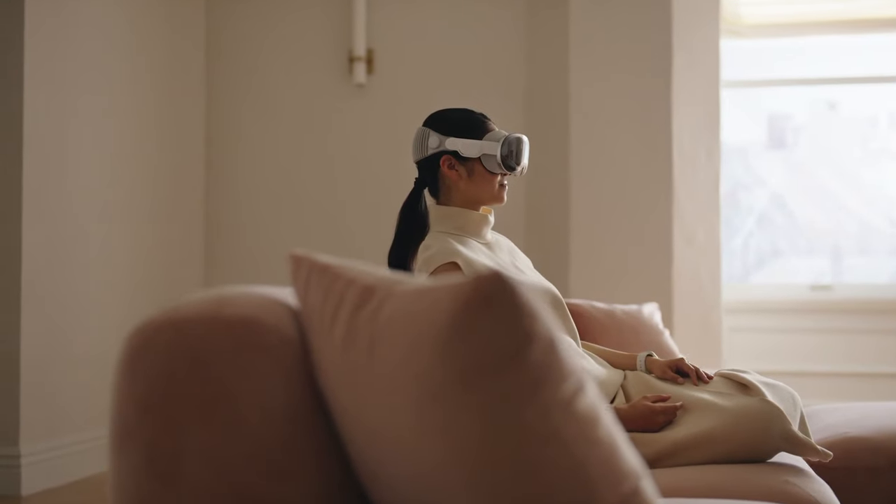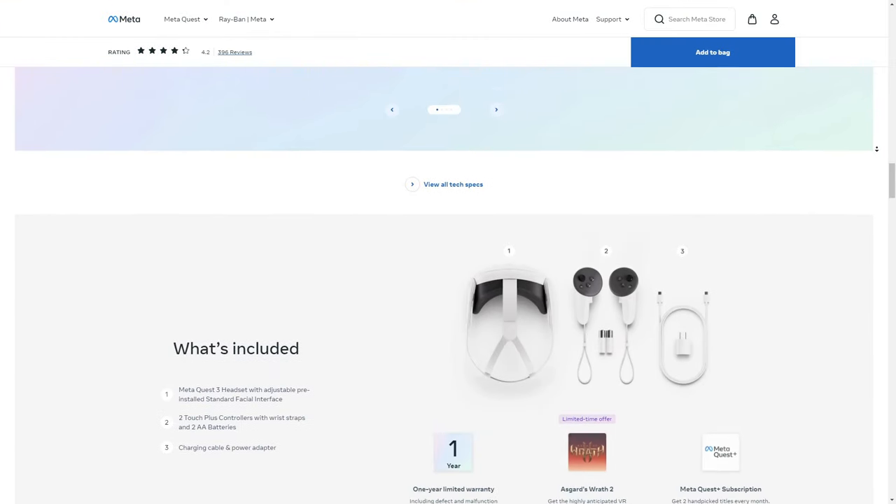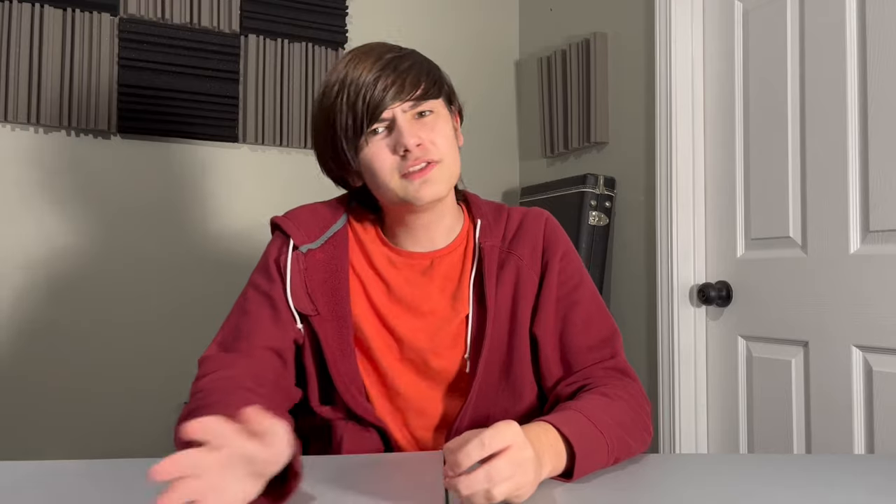Before you come after me with pitchforks and fire screaming 'out of touch' — I am not rich, and neither I nor the average consumer can afford this seemingly egregiously priced product. But people seem to neglect a few major facts. First, have you seen the prices of VR headsets? Meta may be at the top of the game in terms of price-performance for the normal consumer, but it has no real comparability to the level of pure, raw power and hardware that the Vision Pro offers.